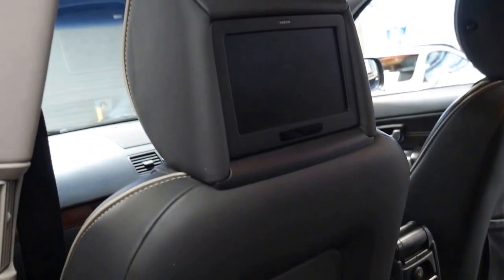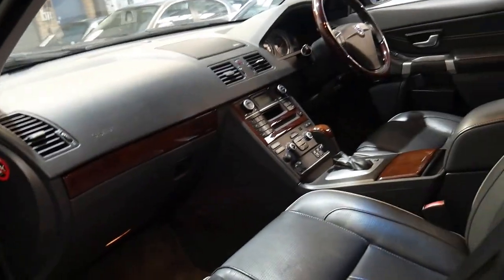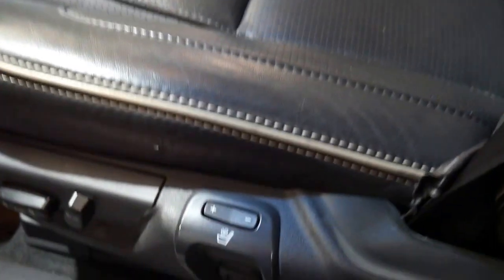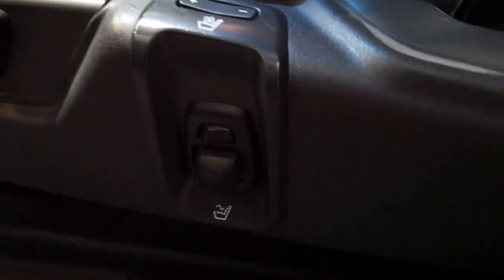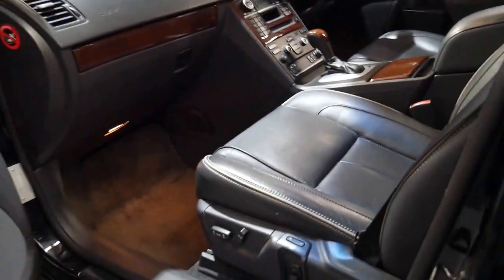We are going to get a service done on the car because it is due, and we believe there's an engine mount that needs to be replaced as well. The executive model gives you electric chairs with memory settings, and this air conditioning and heating can even give you a massage on both sides of the car. You can see there it's been pumped up a little bit — it has the e-pneumatic settings that you can adjust. It also has the Dynaudio sound system, which is the upgraded sound package, and dual zone climate control.